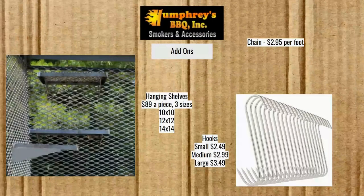For more add-ons: the whole reason you get the cage walls is so you can hang more stuff. Hanging shelves are $89 a piece for any of the three sizes — 10x10, 12x12, or 14x14 — whichever works best for you. The chain is $295 per foot, though that can change, so call for the current amount. Hooks are sold on a separate page: $249 small, $299 medium, and $349 large. If you're hanging something all the way from the top, you'd probably want at least a medium or large hook.